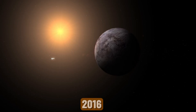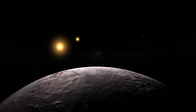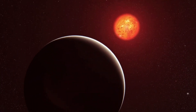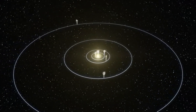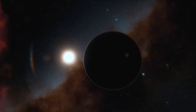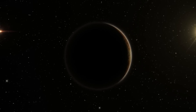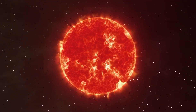Proxima b, discovered in 2016, is an exoplanet that orbits Proxima Centauri, the closest star to our solar system, located just 4.2 light-years away. This planet has sparked interest because it shares some similarities with Earth and lies in its star's habitable zone, where conditions might support liquid water — a key ingredient for life. Proxima b is about 30% bigger than Earth and orbits much closer to its star, just 7.3 million kilometers away, compared to Earth's 150 million kilometers from the Sun. But since Proxima Centauri is a much dimmer red dwarf star, this close orbit places Proxima b in a spot where it might still be warm enough for water to exist.